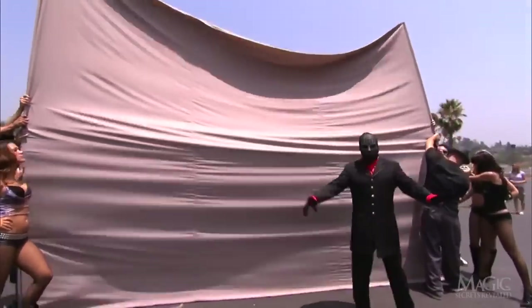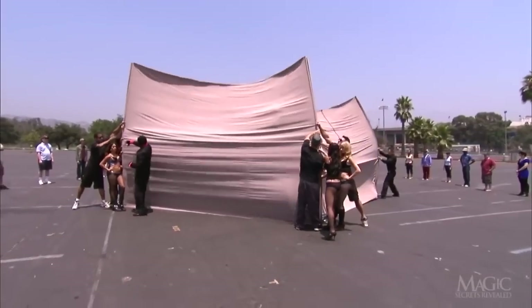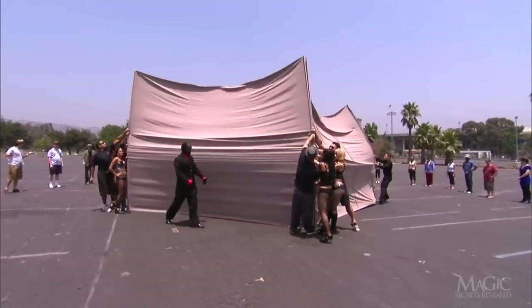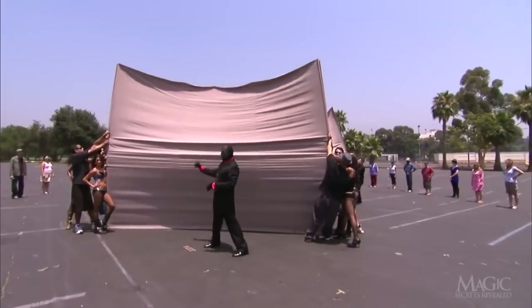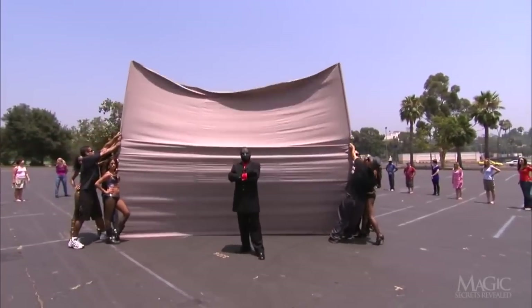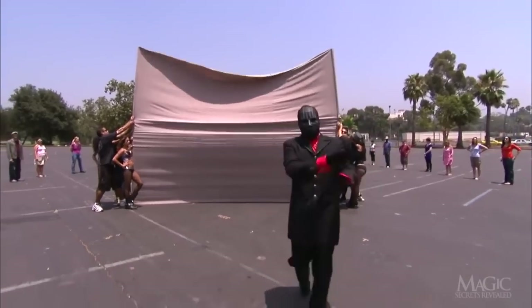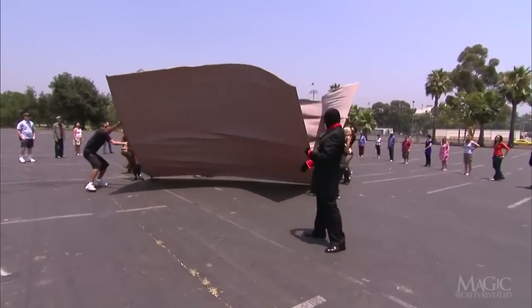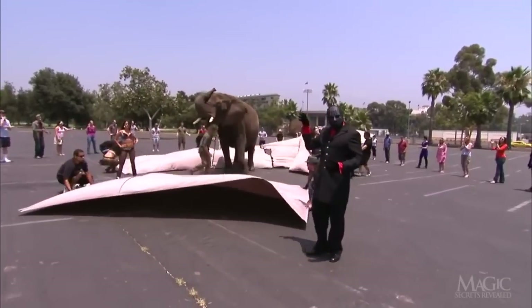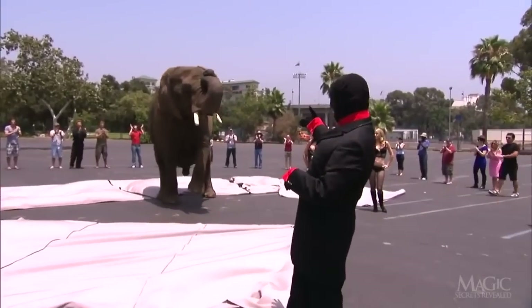Maybe he's not done. He tells his assistants to hang on firmly to the large sheets as they battle the wind — this is the high cost of doing a trick outside. One final command for the TV audience to keep their eyes on the box, and the Magician prepares to reveal the results of his conjuring. What do you know? A five-ton elephant.